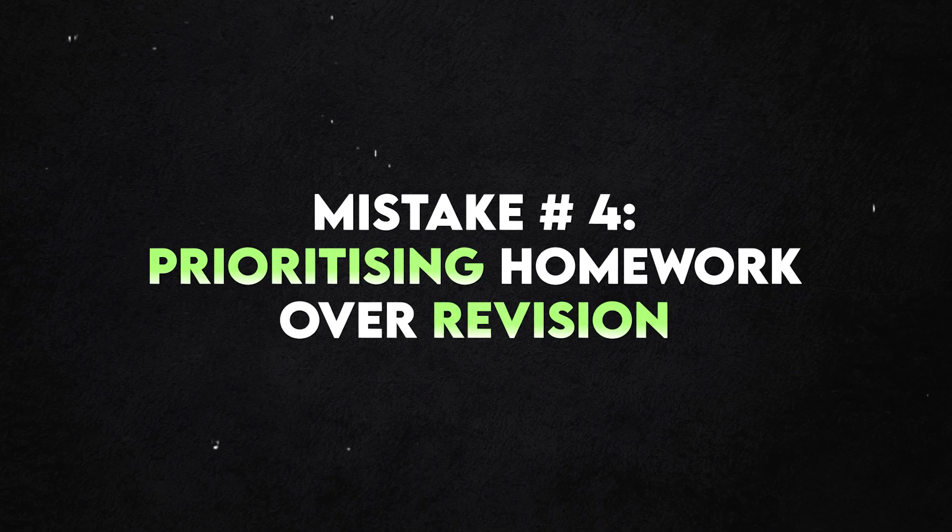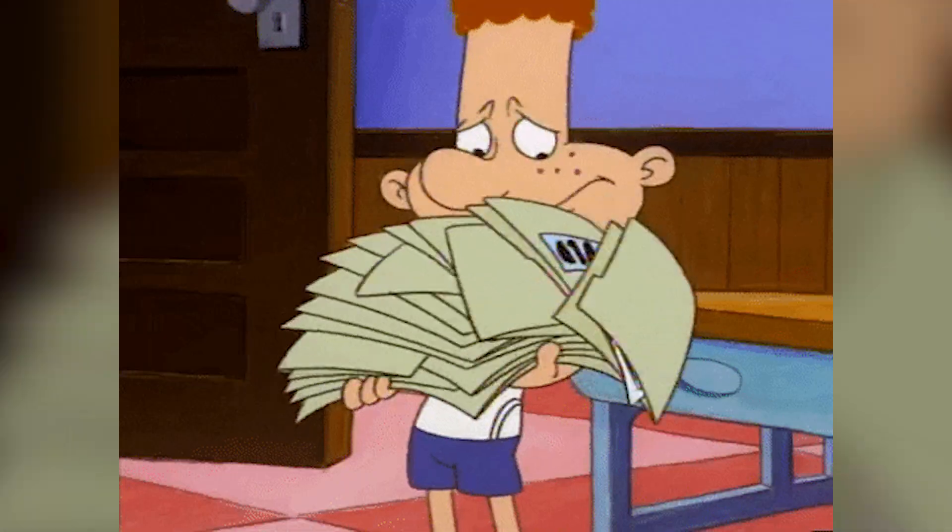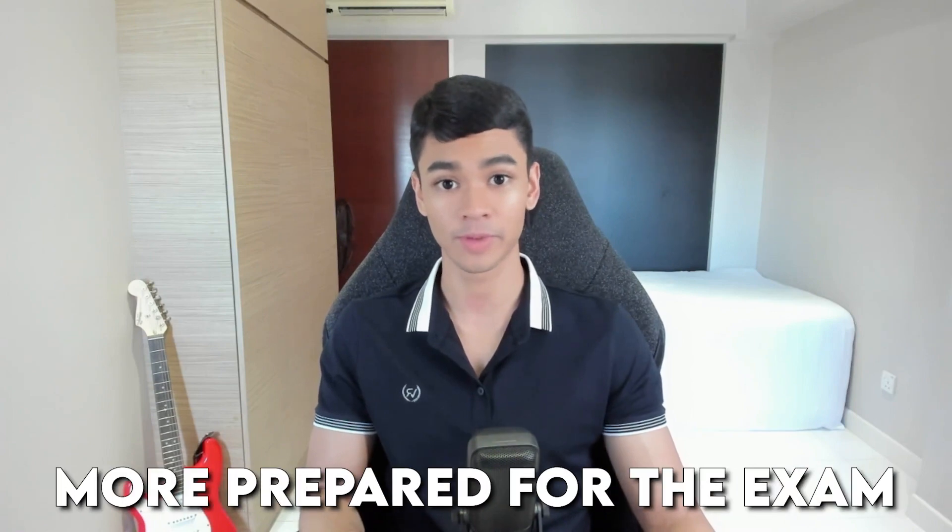Mistake number four is prioritizing homework over your revision. I'm going to say something very controversial and I think a lot of teachers will hate me for this: when there's a major exam coming up, I think you should not care about homework. You should always prioritize getting a revision done before you do the homework. I did this for JC as well. When I was revising for math prelims, there was so much homework given by the school, and teachers have good intentions — they're trying to make sure you do enough practice questions.